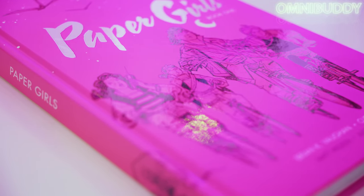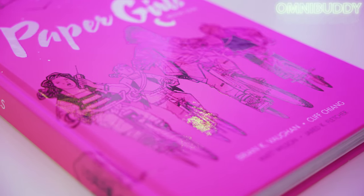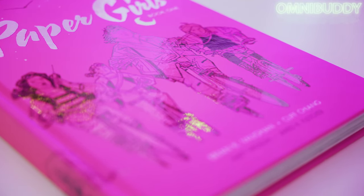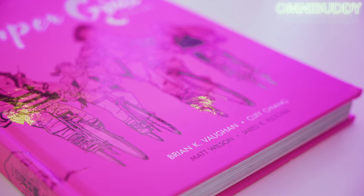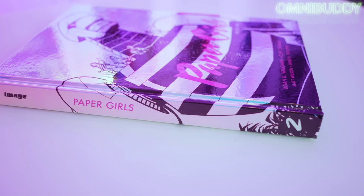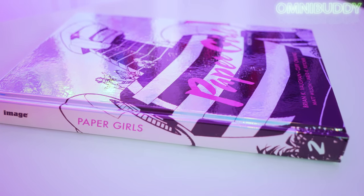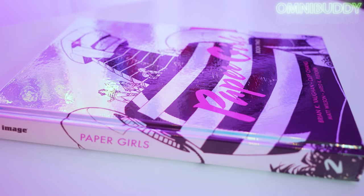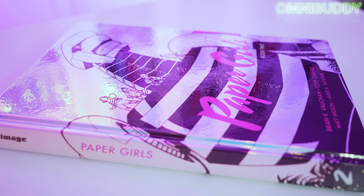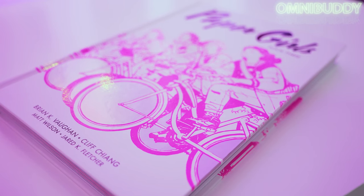We have volumes one, two, and three of Paper Girls — or referred to here as book one, book two, and book three. This is by Brian K. Vaughan, Cliff Chiang, Matt Wilson, and Jared K. Fletcher. These are published by Image Comics and they retail for $34.99 USD. The entire Paper Girls saga is collected in these three books, so you don't have to worry about getting anything else or getting them out of order.